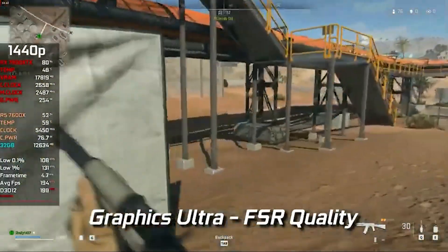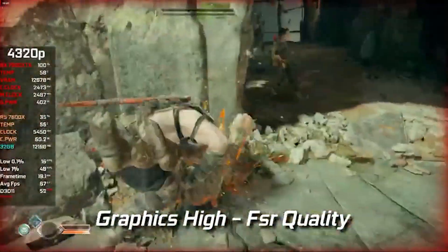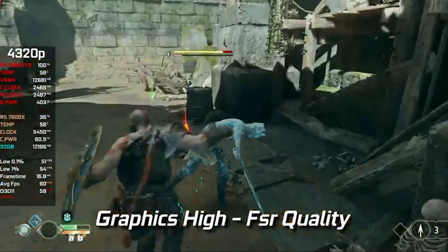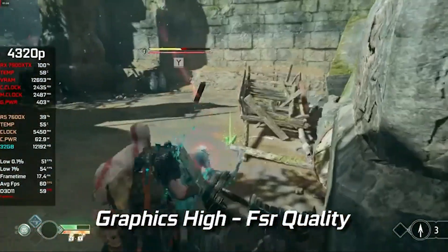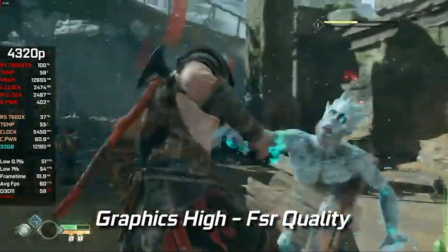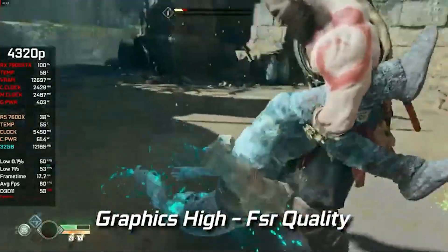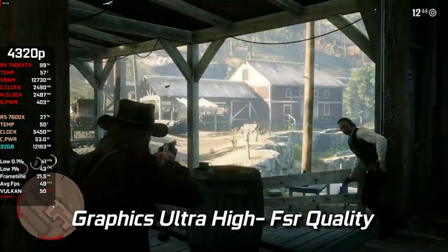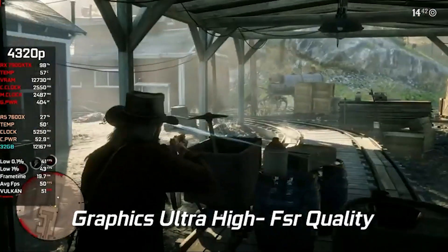Next up we got God of War with FSR set to quality, high settings. At 4K we were getting a constant 60 frames per second. God of War is a really cool looking game and the fact that we're getting this type of frame rate at these graphical settings is awesome.